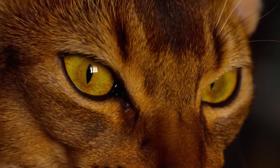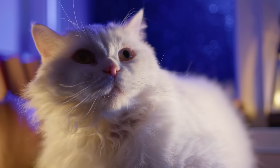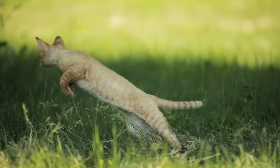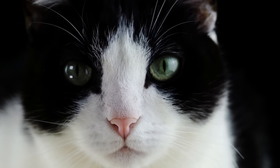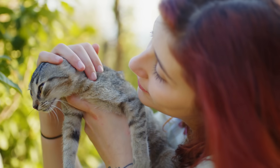Have you ever wondered what the world looks like through your cat's eyes? Cat vision is entirely different from ours, and as a result, they perceive the world not like we do. What colours can cats see? Can they tell how high to jump, or when something is too far away? In this video, we're going to talk about all the quirks of cat vision, and how you can use this knowledge to build a stronger bond with your kitty.